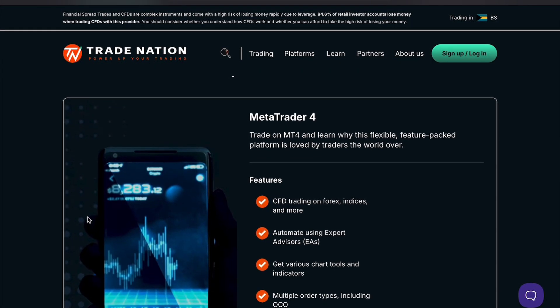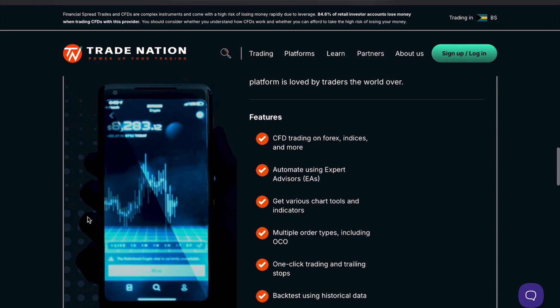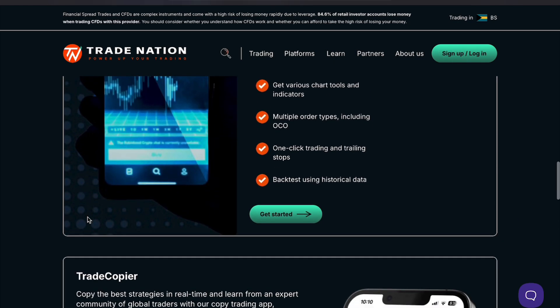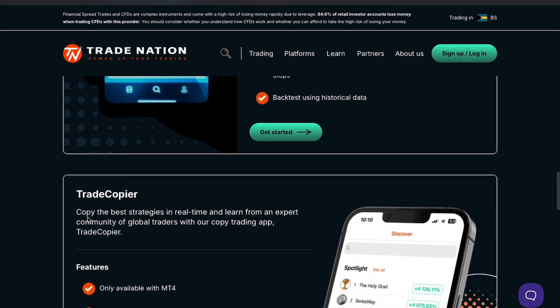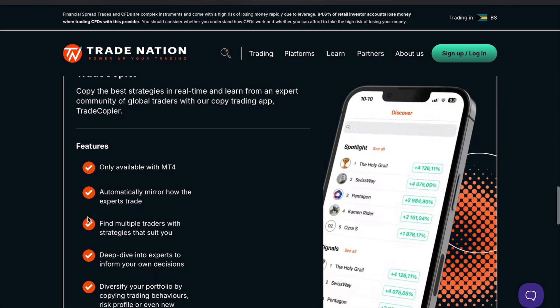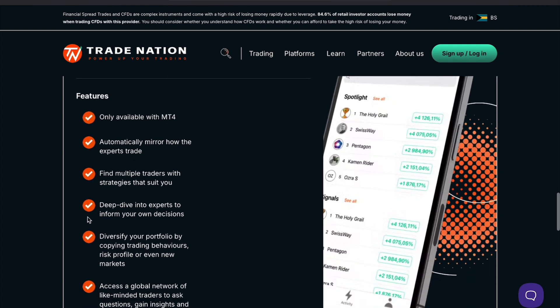So, is CoreSpreads the right broker for you? If you're a cost-conscious trader looking for a simple, no-nonsense platform with low fees, then CoreSpreads is definitely worth considering. However, if you need a platform with advanced charting tools or a wide range of assets, you might want to explore other options.